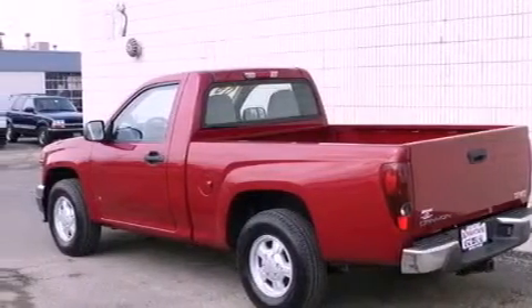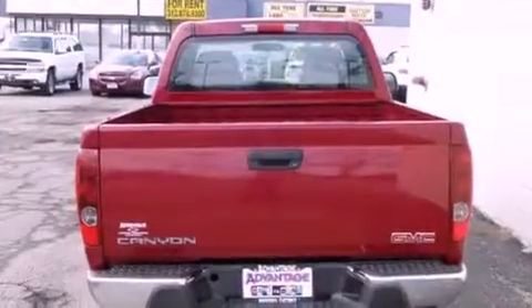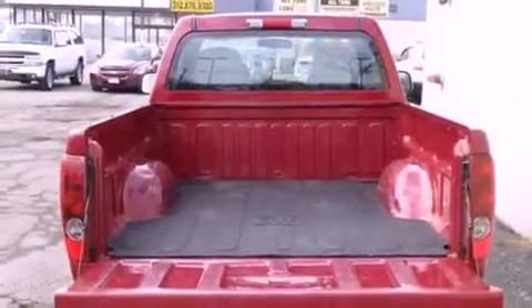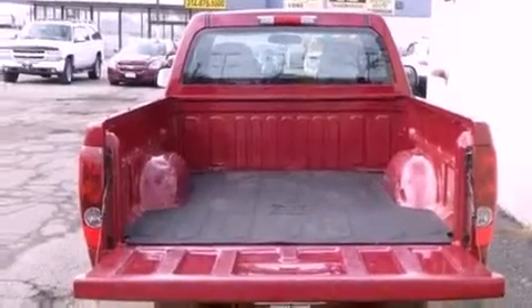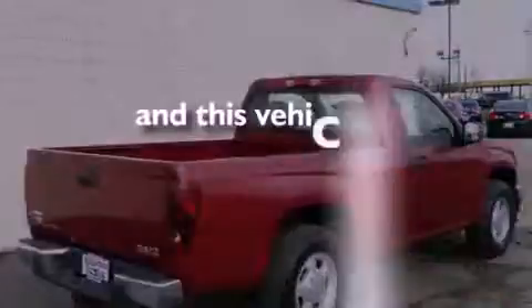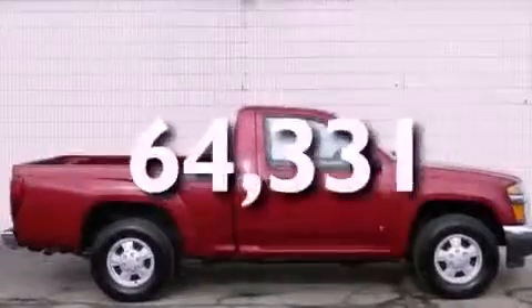Its top features and packages include a convenience package and many other features. Also included are air conditioning, cruise control, a trailer hitch receiver, an anti-lock braking system, and latch-ready child seat anchors. This vehicle has fewer than 65,000 miles on the odometer.